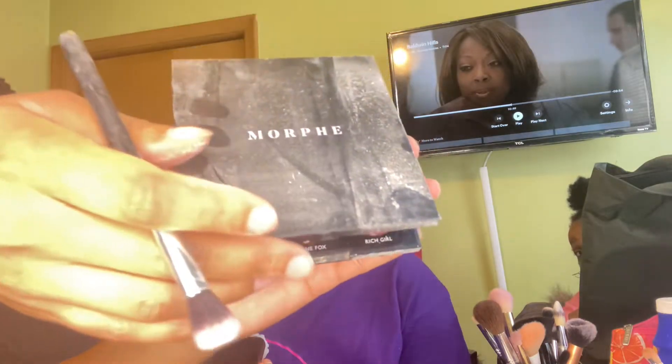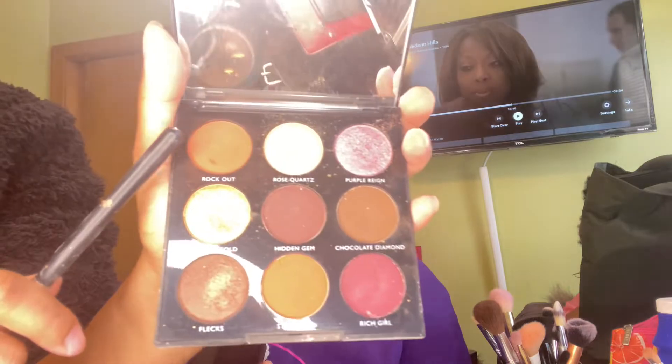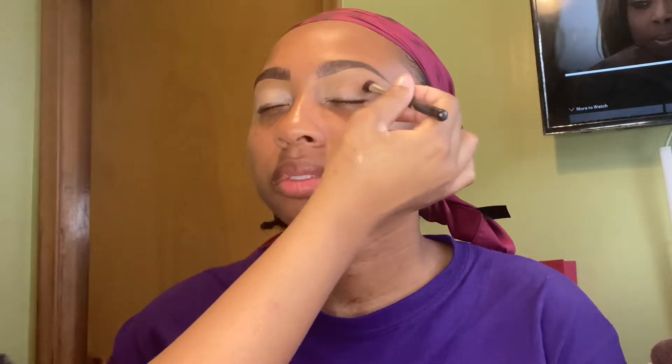Next, I'm using my Jewel Crew 9C Morphe Palette, and I'm using the shade Rock Out for my transition color. Y'all, don't talk about my palette — my setting powder spilt out in my makeup case and got all on my palette, that's why it looks dusty. Don't judge me.